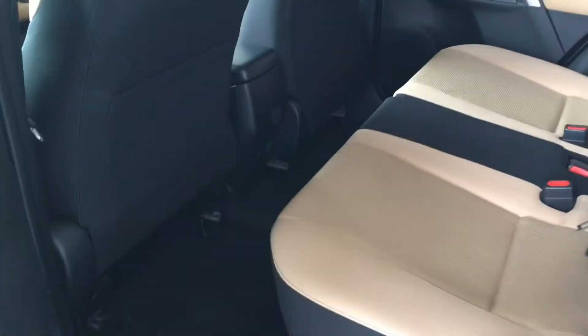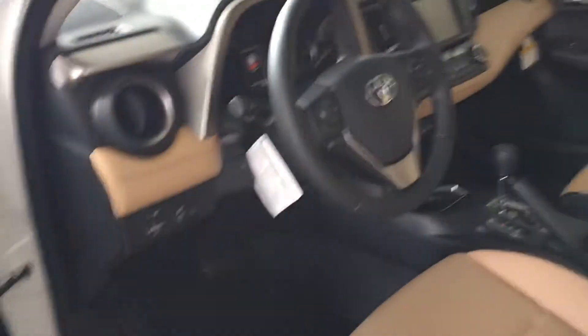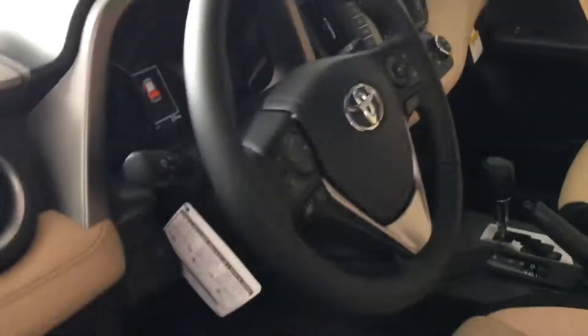Second row seat — got the two-tone cloth in it. Plenty of leg room, as you can see. This has the blind spot monitor on it, the smart key system on it. Good view of the dash and all. Floor mats.